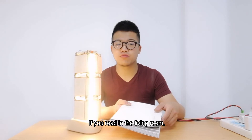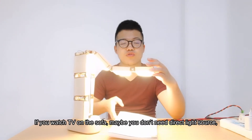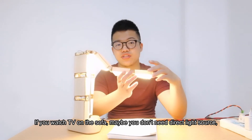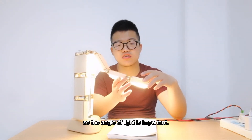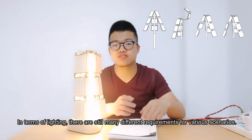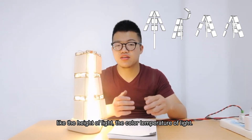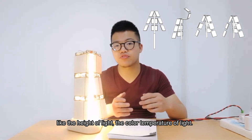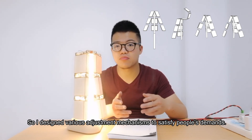If you read in the living room, the light should be centralized to the book. If you watch TV on the sofa, maybe you don't need a direct light source, so the angle of light is important. In terms of lighting, there are still many different requirements for various scenarios, like the height of light and the color temperature of light. So I designed various adjustment mechanisms to satisfy people's demands.